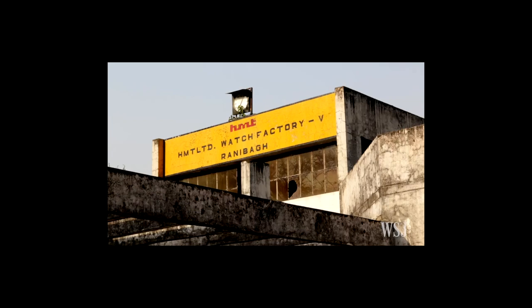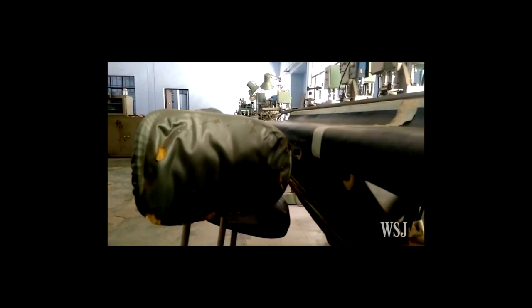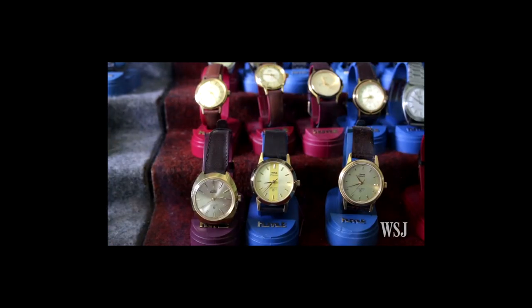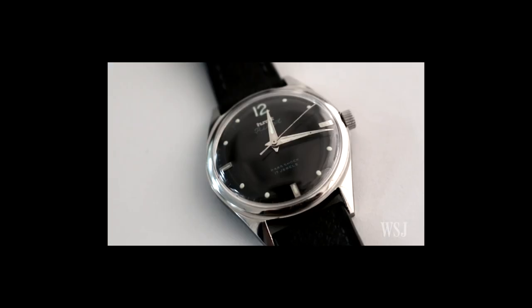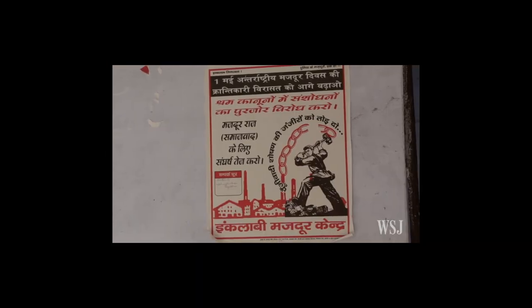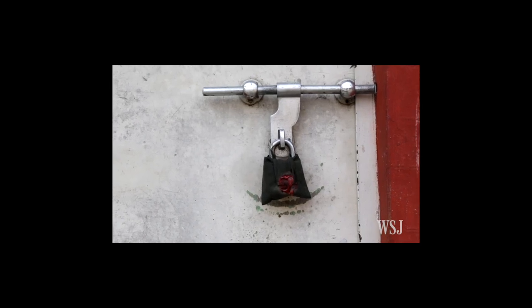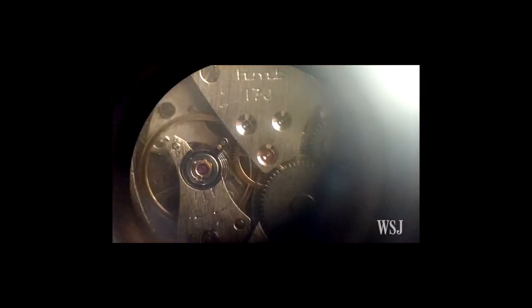The clock on the wall reads 7:05, but here at the HMT watch factory in Ranibha, India, time seems to stand still. The company has been producing its classic wind-up wristwatches the same way for decades. The government, which owns the factory, says it's putting together a plan to shut the doors. For India's legendary HMT wristwatches, time may be running out.